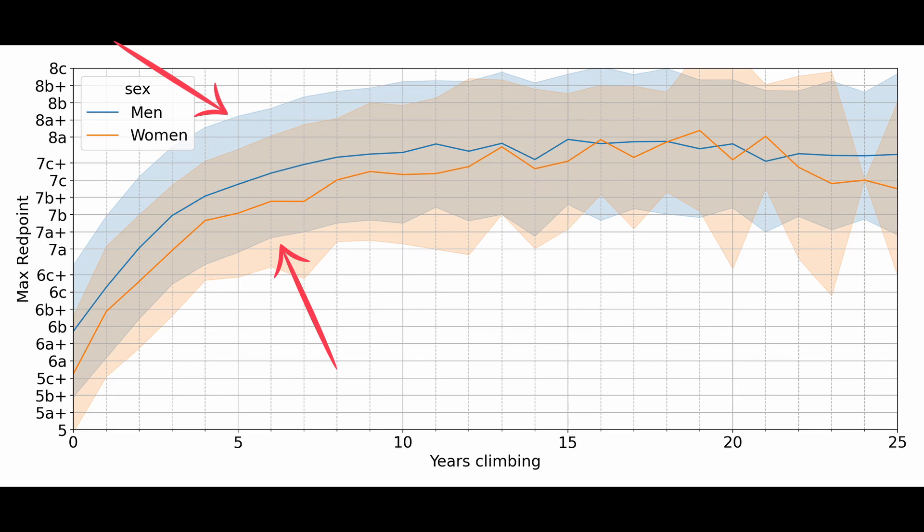In fact, the shading you can see on top of the curve tells us the variability of these numbers, and you can see that the spread is huge. Even within the first year of climbing, you can expect to achieve anything between a 5 and a 7a, and after 10 years you could be climbing anywhere between a 7a and an 8c.